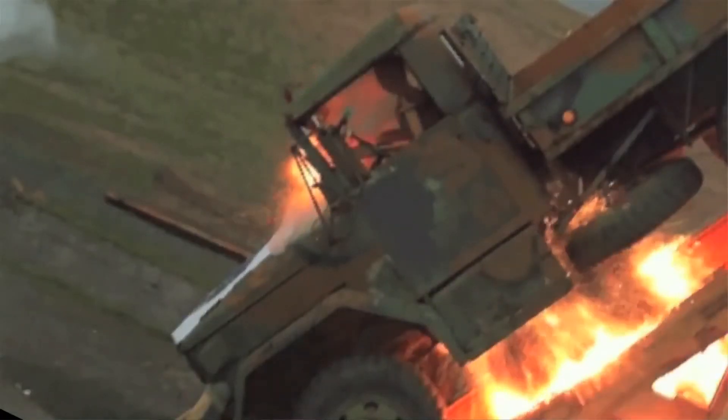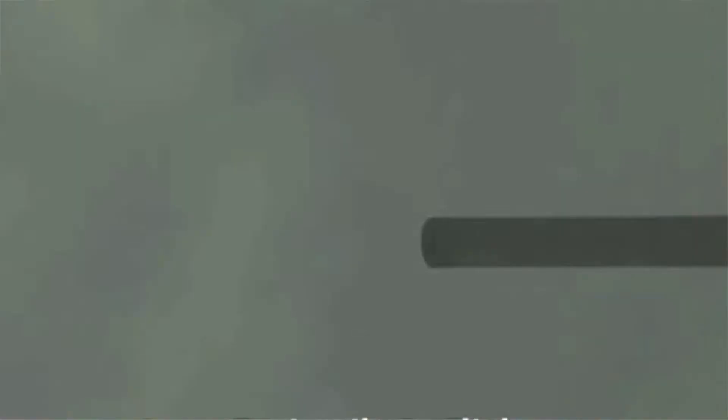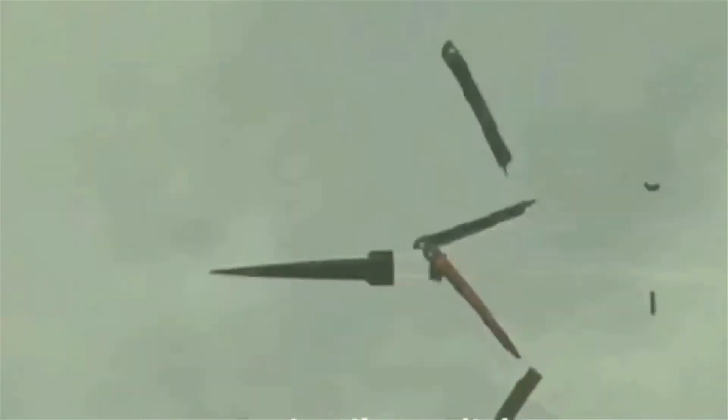Using no explosives, just sheer kinetic force, it obliterates an armoured vehicle and tears through layer after layer of steel shipping crates. One can only imagine what it could do to enemy vessels.